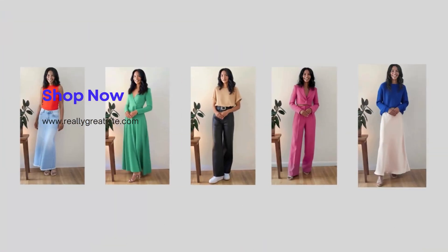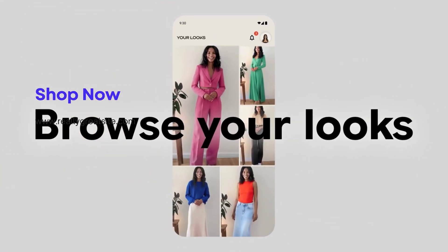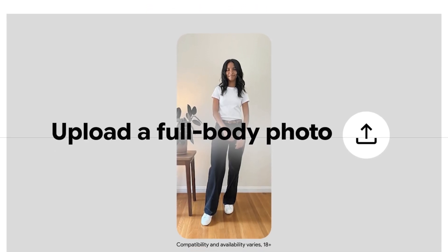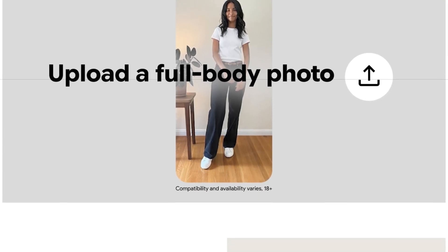You can now see how any jacket, shirt, pants, or hat look on you using Google's new AI app. Google just dropped Doppel, which is an AI app that lets you try on any piece of clothing by just uploading a picture of yourself and the item of clothes.